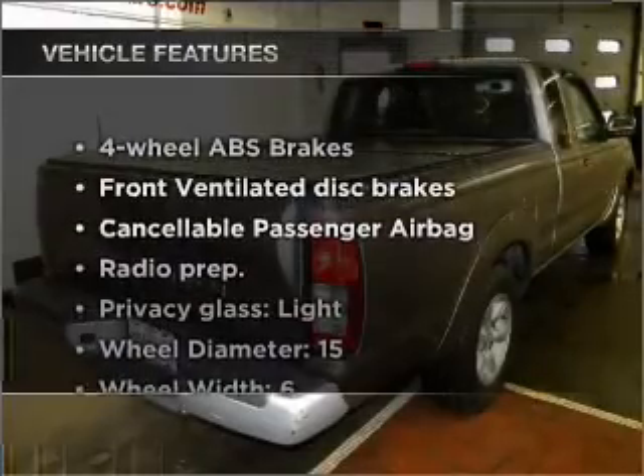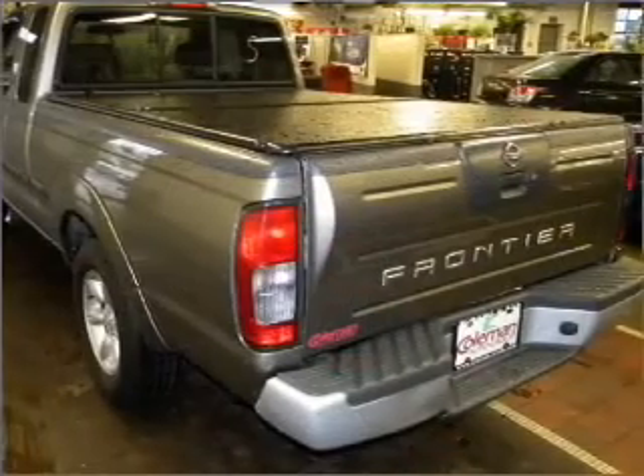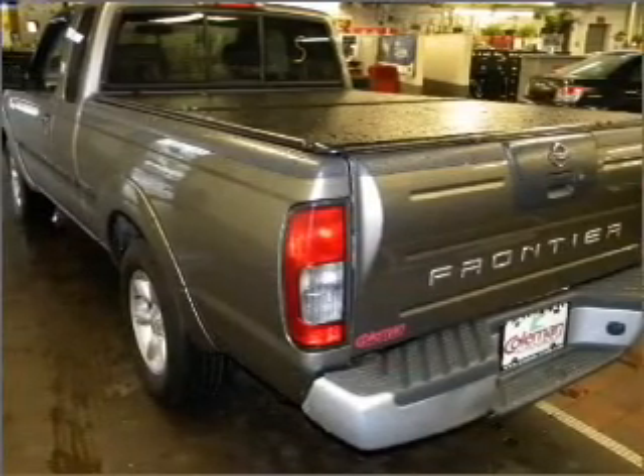Enjoy these notable features included in this vehicle: air conditioning, power door locks, power windows, power steering, and AM-FM stereo.